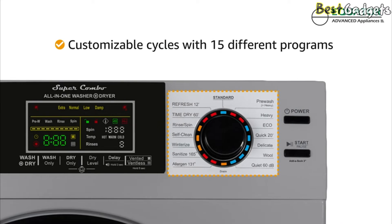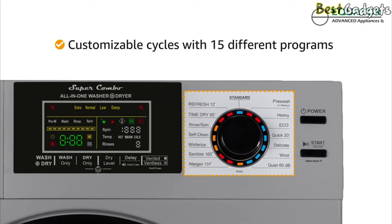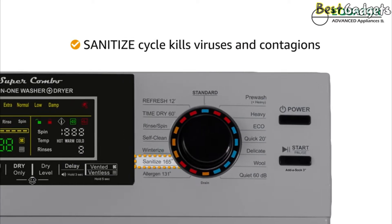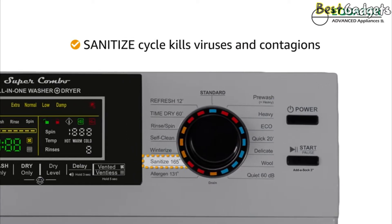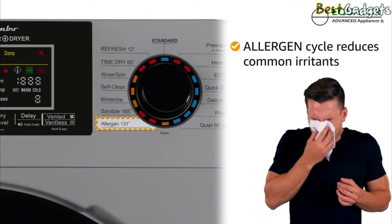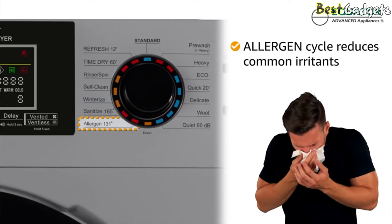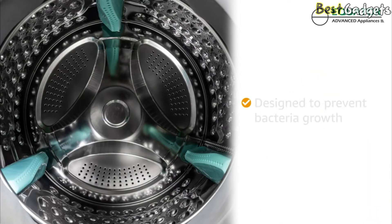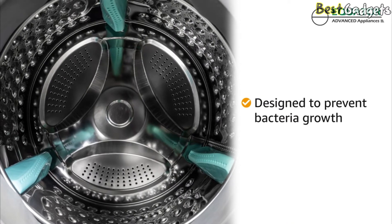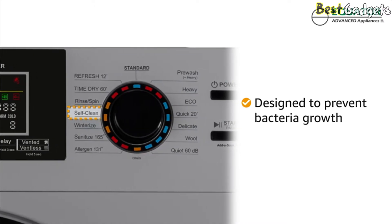It has 15 different programs, making washing and drying everything from towels to stinky socks easy and convenient. The sanitized cycle is especially helpful when you need to kill any viruses or contagions — the water is heated to 165 degrees. The allergen cycle takes special care to eliminate dust mites and other common irritants that cause runny noses and scratchy throats. The antimicrobial baffles inside the stainless steel drum are designed to prevent bacteria growth, and the self-clean option removes any dirt or mold that may have been left behind.